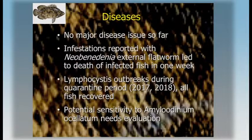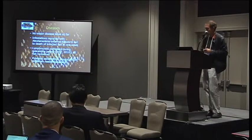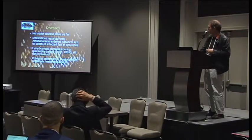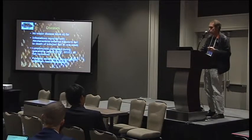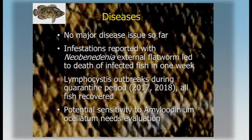In terms of disease, we have not had any major issues so far. There was one report of infection with an external flatworm that killed all the fish within a week — this is usually something we can control with good prophylaxis in aquaculture facilities, though it could be a problem for cage culture. We also had a lymphocystis outbreak, but all the fish recovered — that was not a big problem.